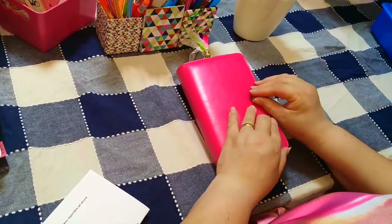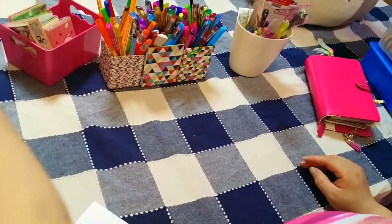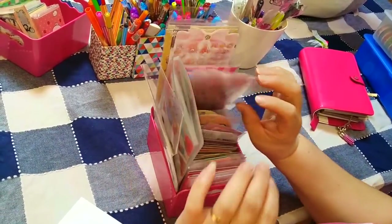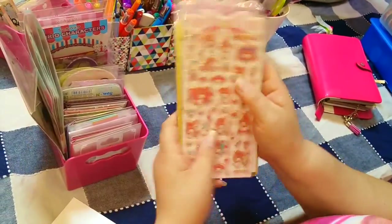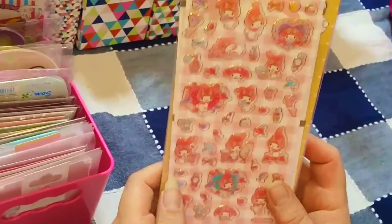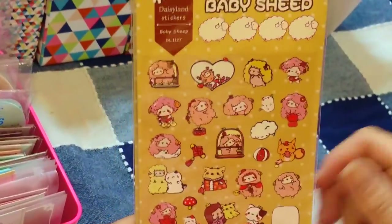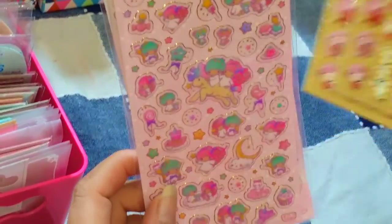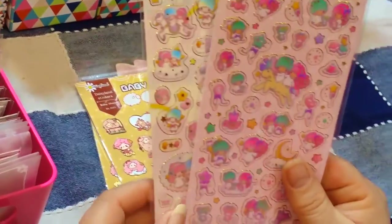La quarta domanda: quali sono i tuoi stickers preferiti? Ne ho centinaia, ma indubbiamente i miei preferiti sono quelli sagomati. Vi mostro alcuni: questi di My Melody sono bellissimi e hanno il foil dorato, questi con le pecorelle che vedete spesso, e questi di Little Twin Star in due modelli diversi, uno con i colori più vivaci e uno con i toni pastello.